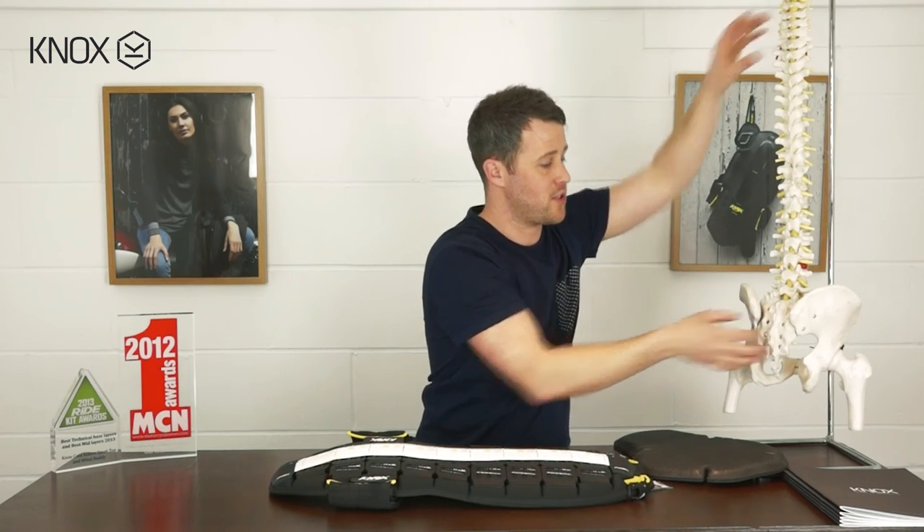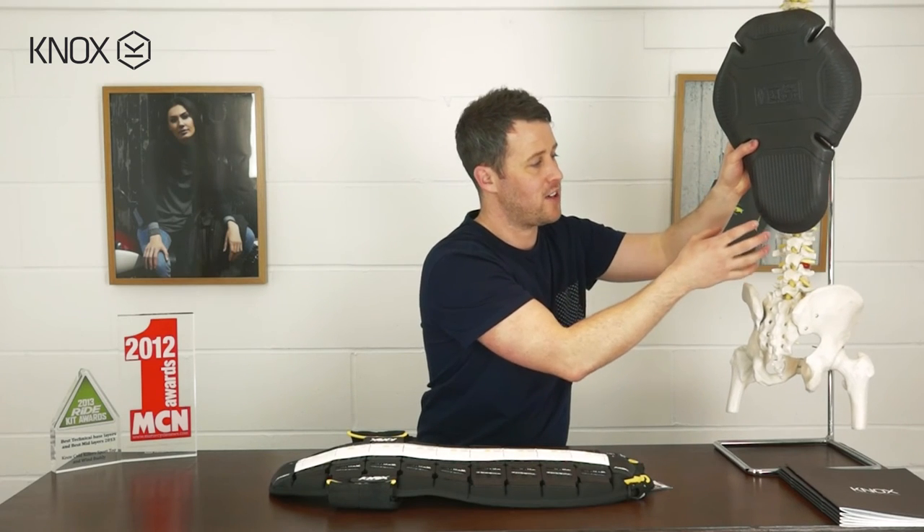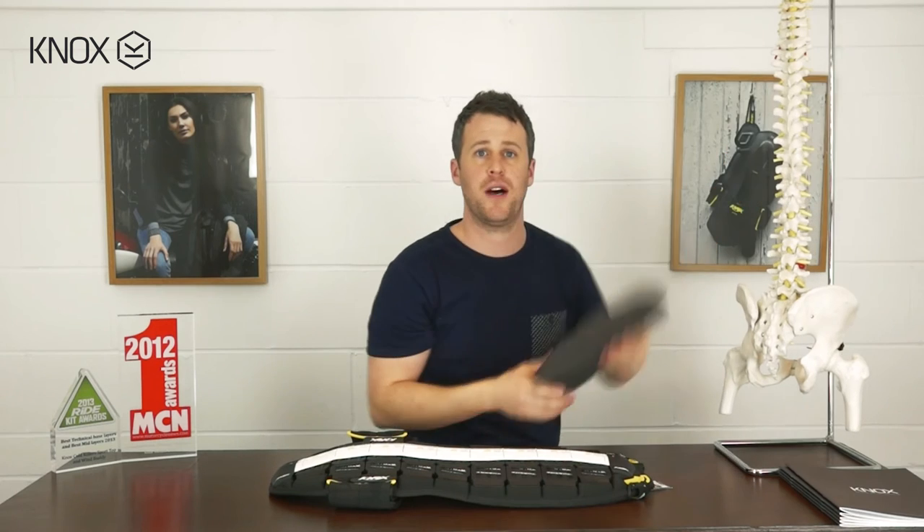A back protector is designed to give coverage the maximum possible without interfering with your collar or your trousers. This is why one of these insert back protectors isn't really suitable enough — because they don't cover enough of your spine. Number two, it's got to be correctly fitted, and we can get you correctly fitted in any of our Knox Centres or with our online fitting guide. It's got to be convenient for you, comfortable, complement your clothing, and finally, give you the confidence that you need and want.